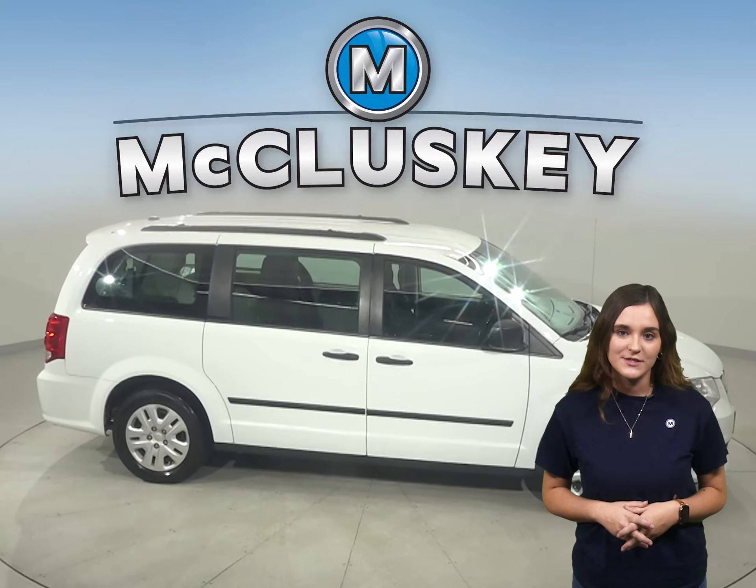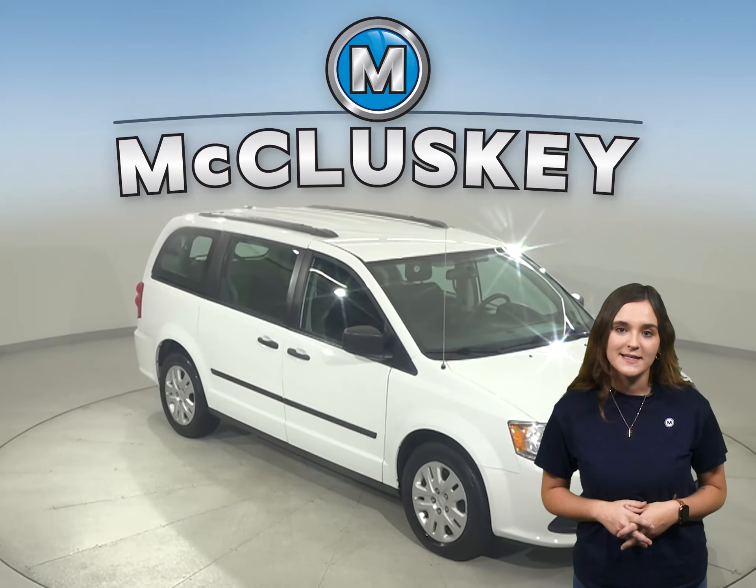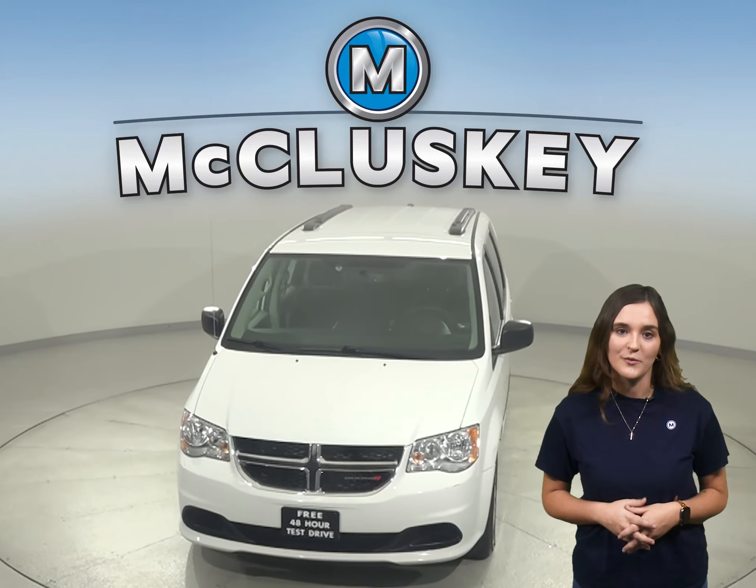It has passed our 172-point inspection and it's ready to hit the road. So come on down today and see if you want to buy it with our free 48-hour test drive. You won't regret it.